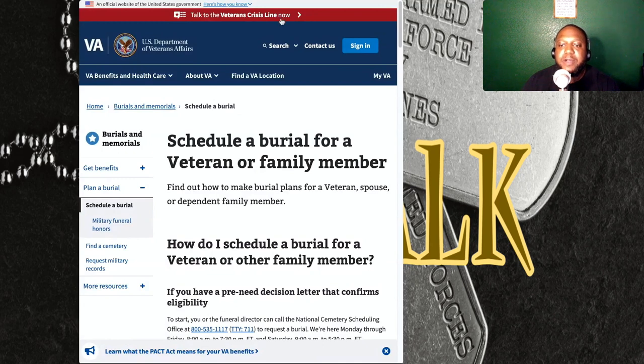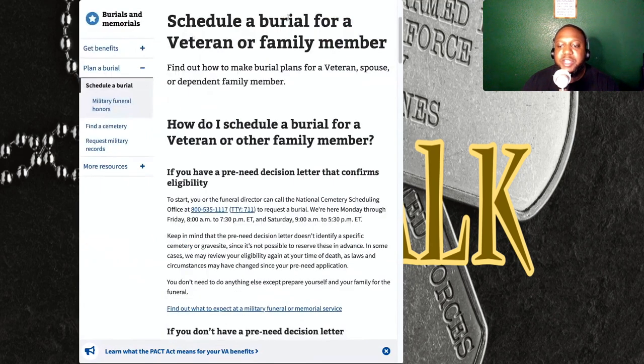If you have any problems, please make sure that you contact a VSO. You can go back and look for that video, and I'll give you a step-by-step of how to find a VSO in your local area and information about who VSOs are. You can also hit me up by email, and I'll get back to you as soon as possible with any information that you may be lacking or having a hard time understanding.